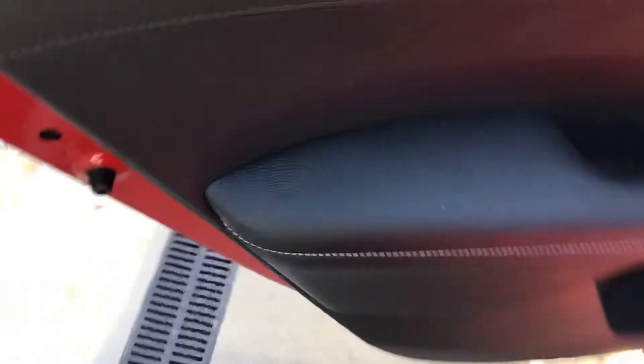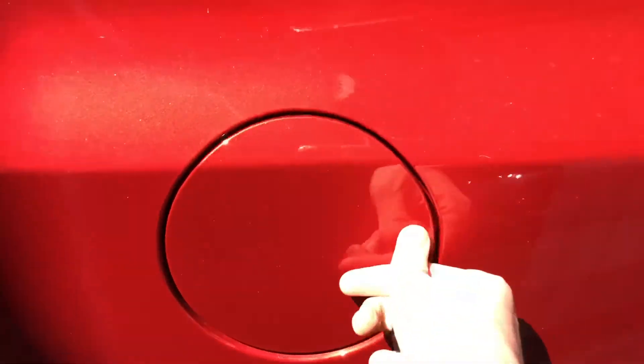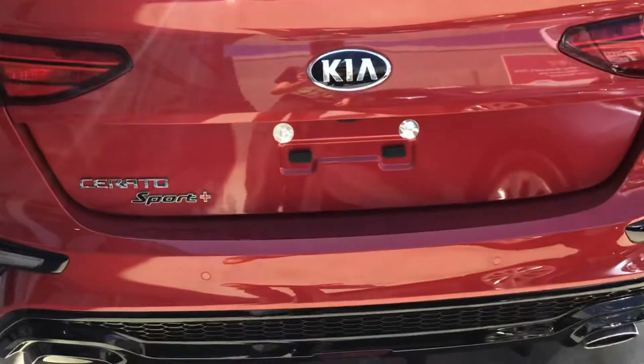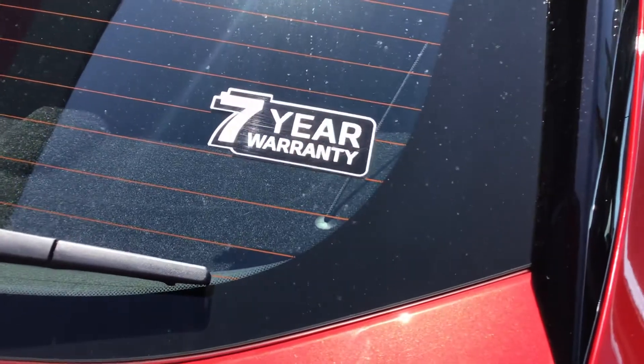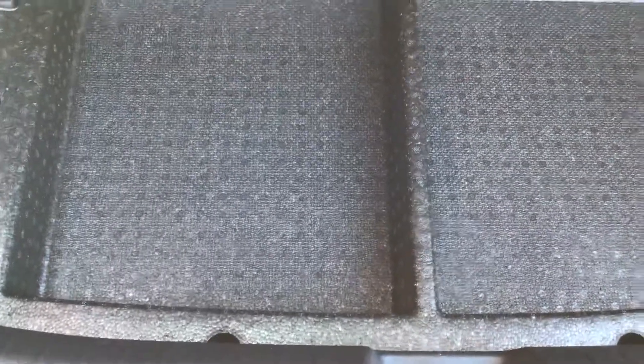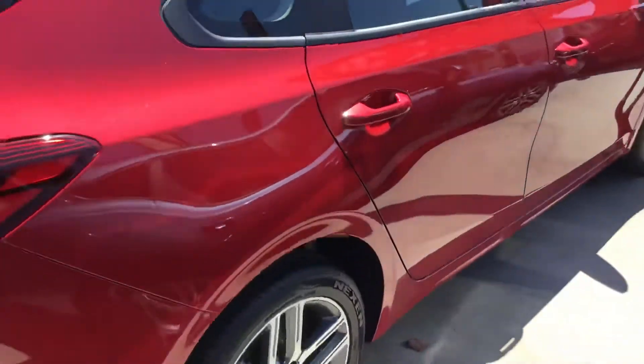Door pockets here. For the fuel cap you have to open it from the inside - unlike other cars where you can open it externally. It's the Sport Plus. It's got rear parking sensors and a rear camera. Seven year warranty, expires in 2027 - top notch. Moving to the boot: 428 litres of boot space. Child anchorage points in the rear. Under here you have space for a spare. The Sport Plus sits above the Sport and below the GT.